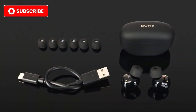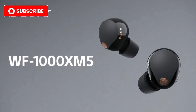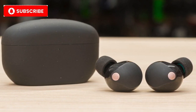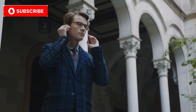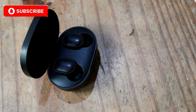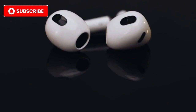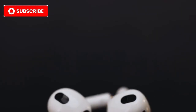Number 8: Sony WF-1000XM5. At number 8, Sony brings us the WF-1000XM5. Sony has consistently been a leader in noise cancellation technology, and the WF-1000XM5 is no exception. These earbuds offer an incredibly rich sound, boasting the latest in DSEE Extreme and LDAC technology for high-resolution audio. The luxurious feel is enhanced by the minimalist design and refined color options, ensuring these earbuds fit right into any luxury lifestyle. Key features: industry-leading active noise cancellation, LDAC support for high-res audio, 24-hour battery life with case, and a sleek and compact design.